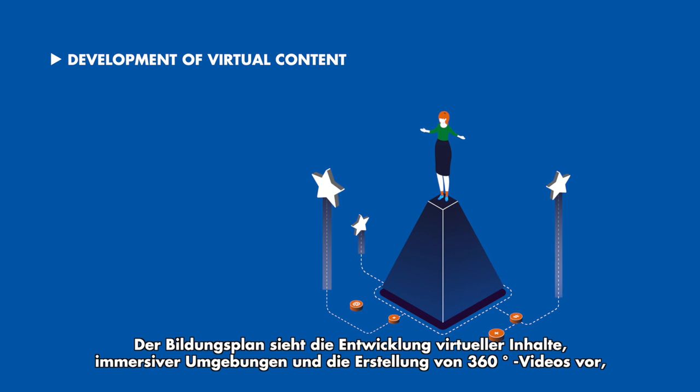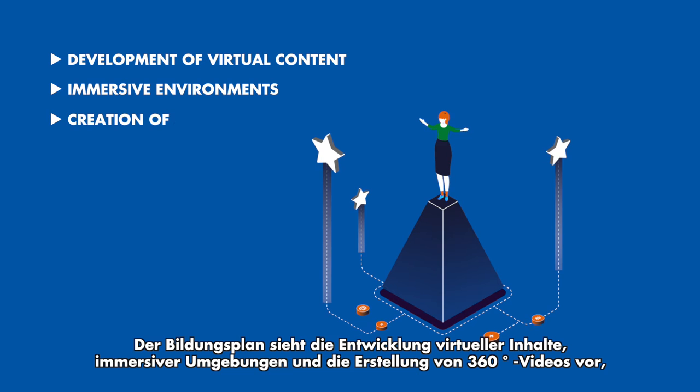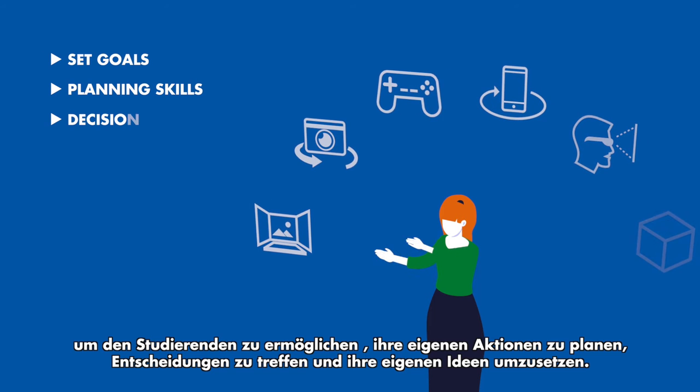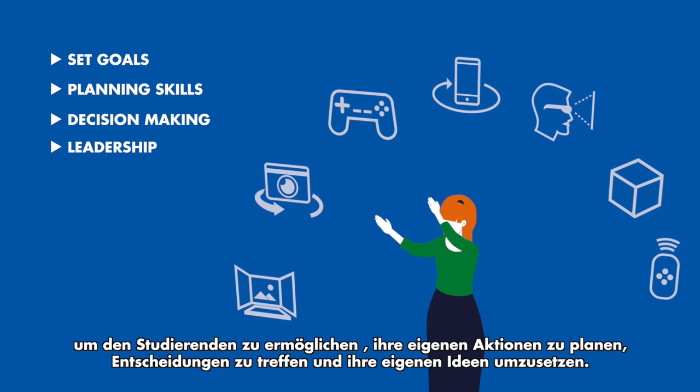The programme encompasses the development of virtual content, immersive environments, and the creation of 360-degree videos, thereby encouraging students to set specific goals, plan their actions, make decisions, and advance their own ideas.